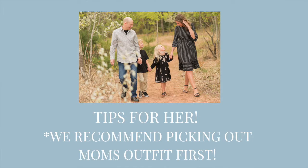We're going to start with tips for her — so the moms, young girls, anybody like that. The first thing we recommend when picking out outfits for an entire family is to pick the mom's outfit out first, because she's the one that most likely wants the pictures and is booking the session. Pick that outfit out first and then go from there when picking other people's outfits in your family.